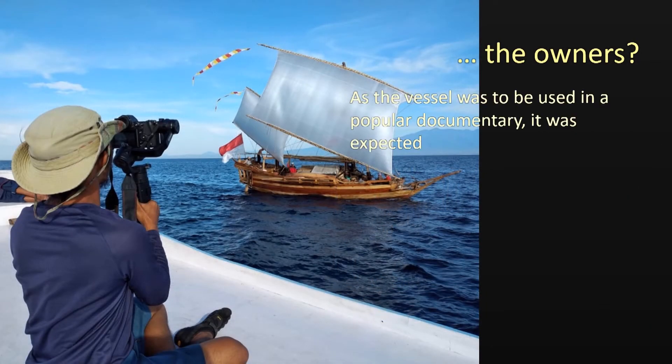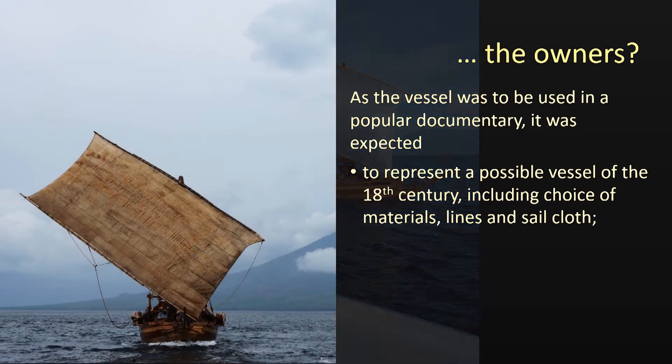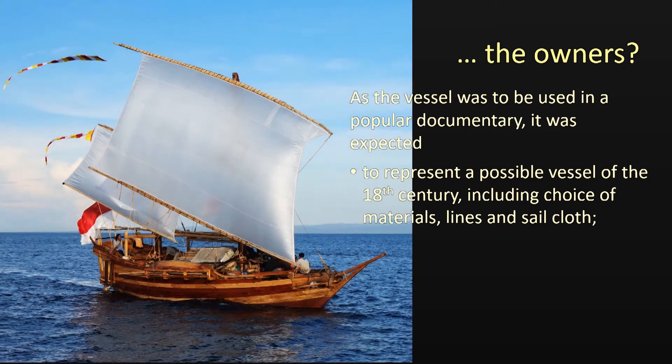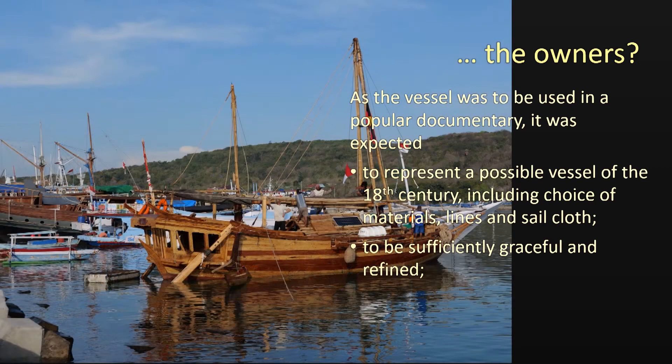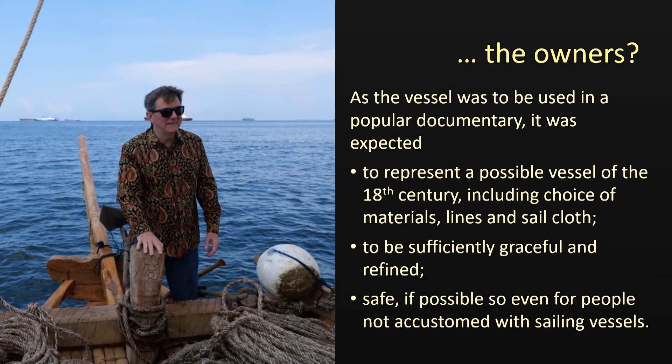The owners expected the ship for the present project to represent the possible design of a considerably older vessel, equipped with — at least for filming purposes — sails, rigging, and any other easily visible tackle made from authentic materials, or at least fabrics that could pass as such on pictures. It should also have adequate grace and polish, not look like the many unattractive and dirty vessels so often seen in Indonesian harbours. And lastly, it should be safe to make the voyage to Australia and possibly service people not used to sailing vessels.